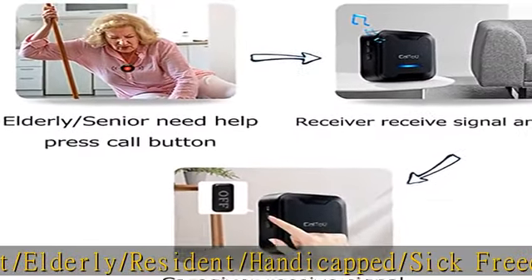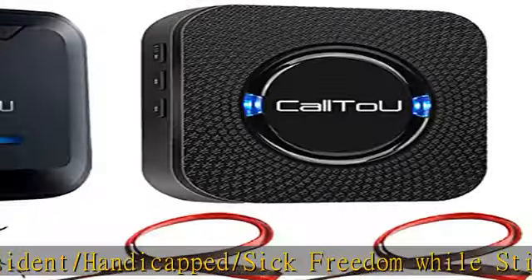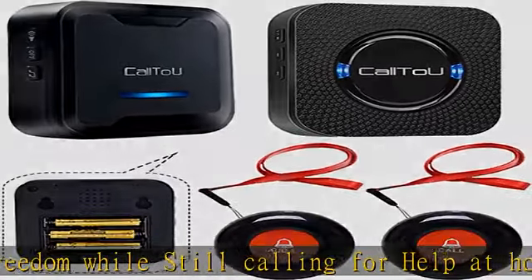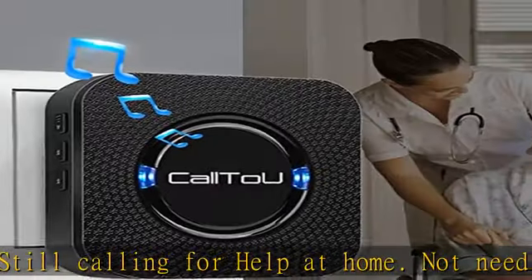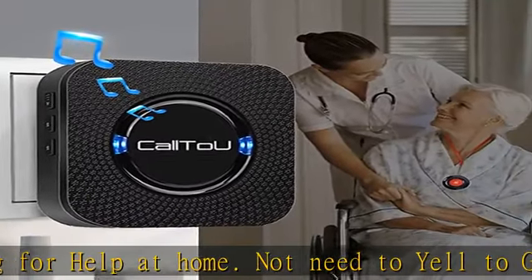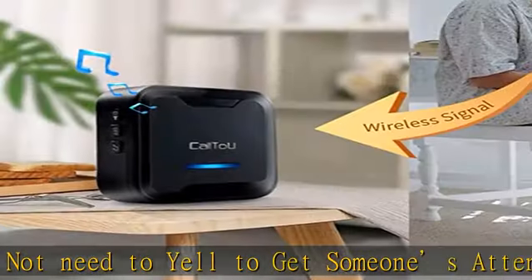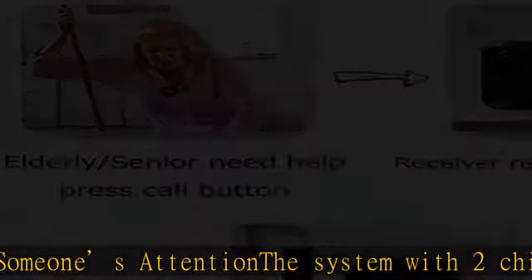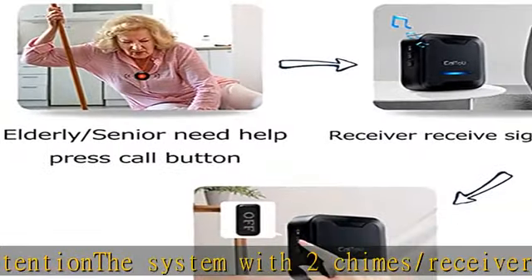The system with two chimes and receivers for a large house allows you to set one in the bedroom to wake you up when a wireless signal comes in. Another can be set on another floor, passage, or any location with an electric outlet. The portable battery-powered pager is convenient for the caregiver to take anywhere — in a pocket, bag, outside, garden, upstairs, or downstairs.